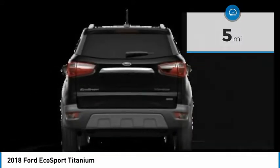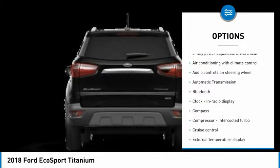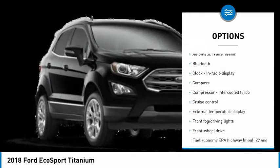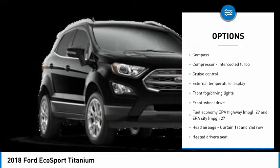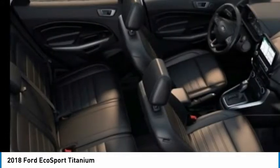Here are some of this vehicle's great options: traction control, navigation system, passenger airbag, Bluetooth, automatic transmission, front wheel drive, cruise control, tilt and telescopic steering wheel, fog lamps, and power windows.